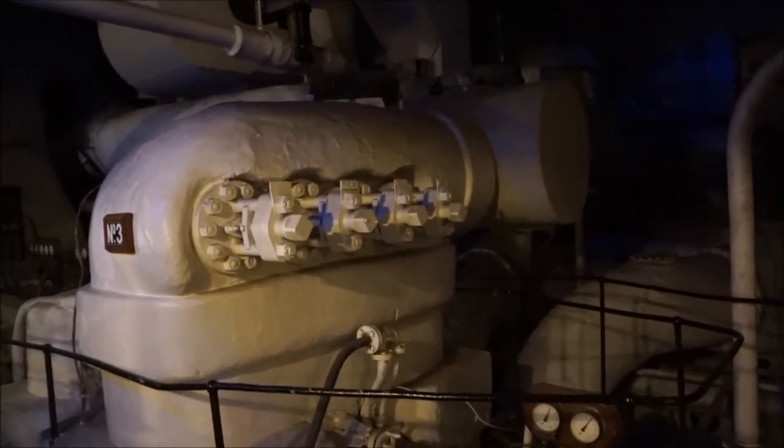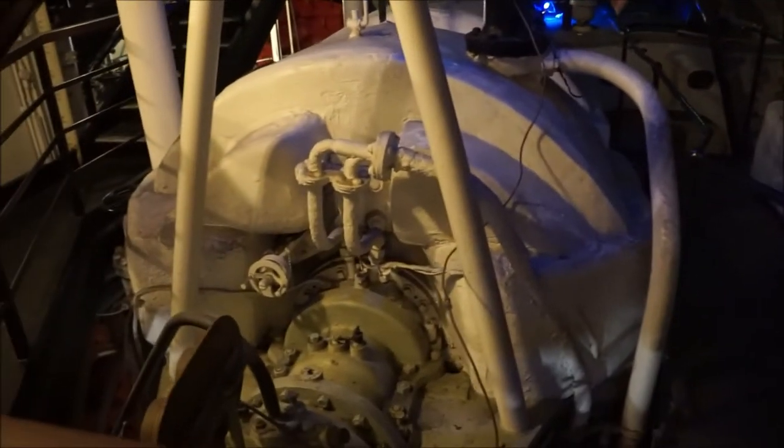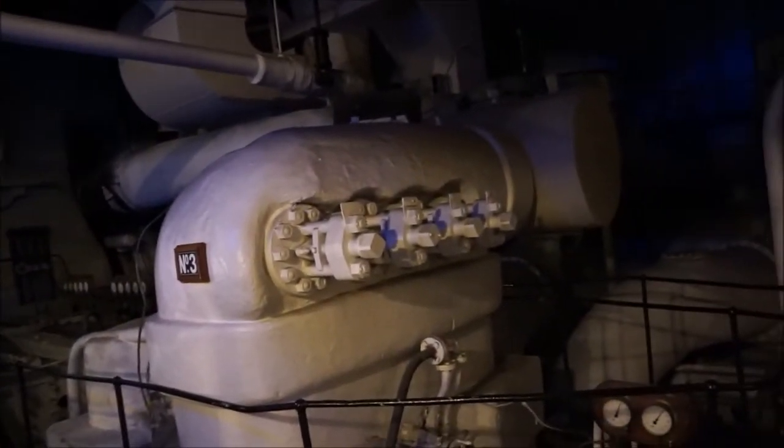It's the engine room and it's a giant steam engine. So crazy. Wow, look at this thing!